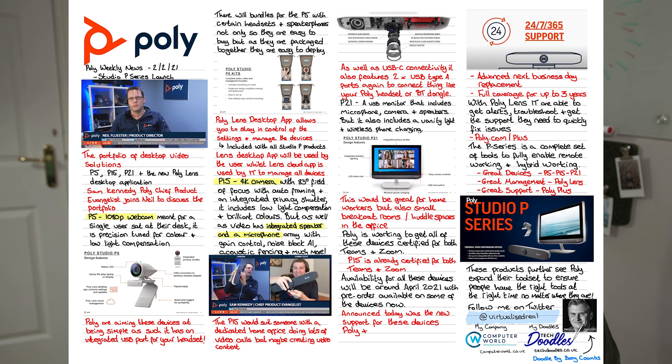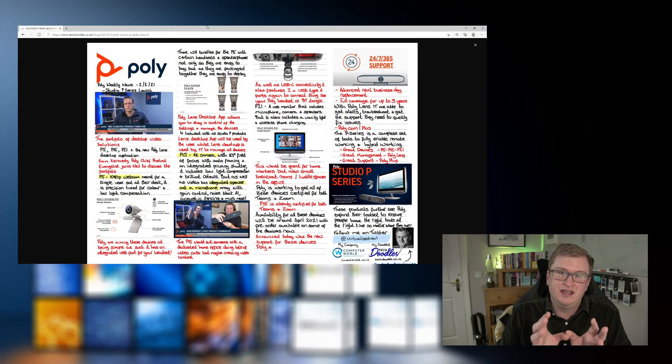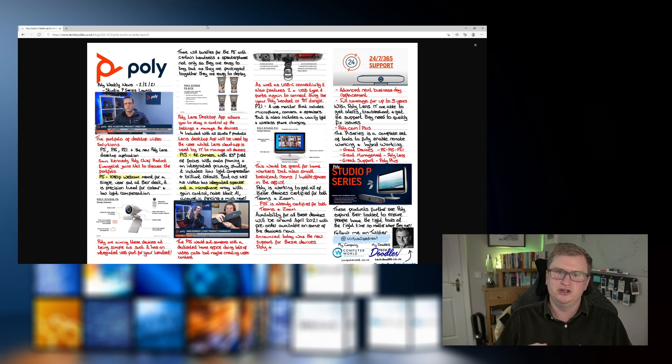Looking closer at some of those products: the P5 is a very simple 1080p webcam, but it has that Poly quality to it. It is especially tuned for colors but also for poor lighting. When working from home, we don't all have studio lighting, and you can end up very dark with a window behind you. The P5 is aiming to help with those things. It also has a USB port built in — across the range we're seeing piggyback USB ports — so you can plug your Poly headset or your Bluetooth dongle into the back of the device, reducing the number of USB ports you need.